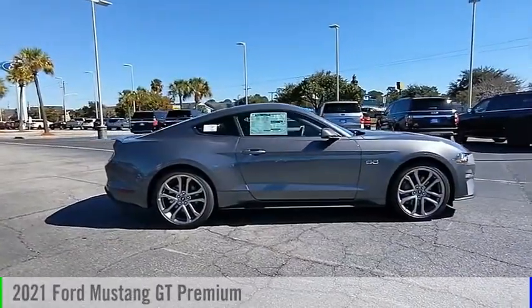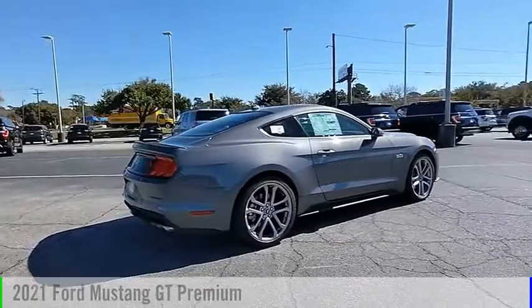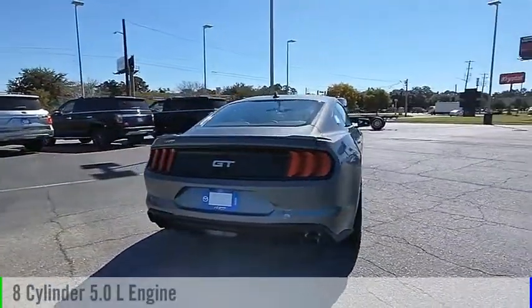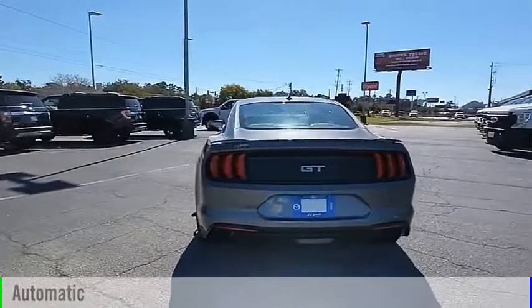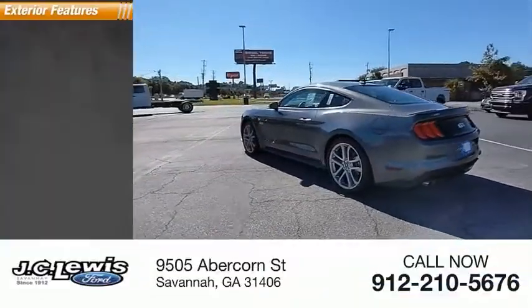Make a great choice today with the 2021 Mustang. This vehicle is powered by a rear-wheel-drive 8-cylinder 5.0-liter engine and comes with an automatic transmission. This vehicle has less than 100 miles.